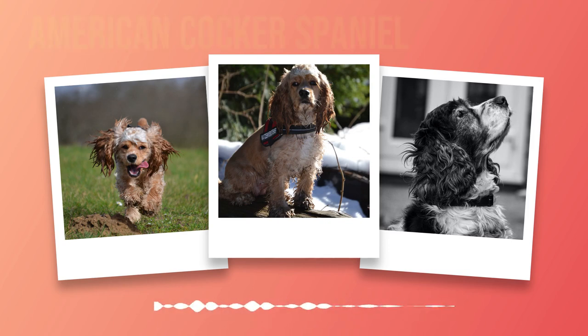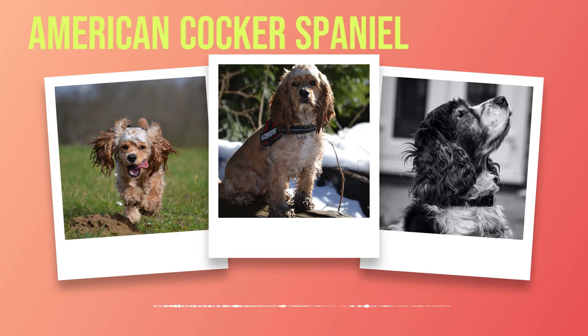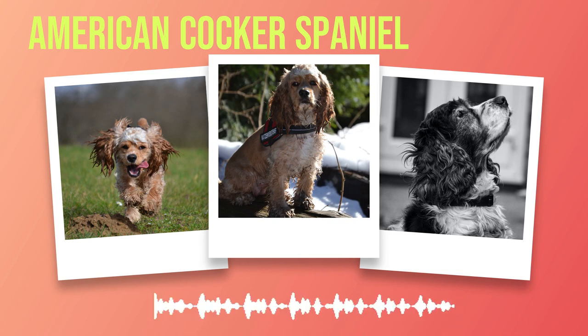Additionally, American Cocker Spaniels are prone to skin allergies, which can result in itching, hair loss, and skin irritation when not treated early. Progressive Retinal Atrophy (PRA) is another issue frequently found in this breed, involving gradual deterioration of vision resulting in blindness over time. Symptoms include night blindness or sensitivity to bright lights. It's also worth mentioning that these dogs can be prone to obesity, which can lead to potentially serious issues like diabetes if not managed properly through diet and exercise.